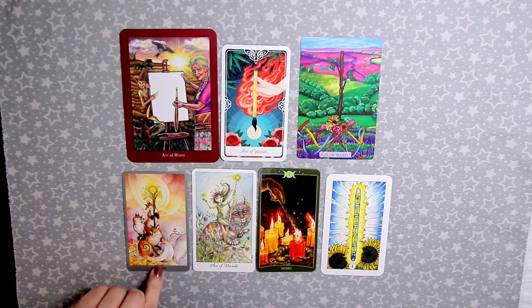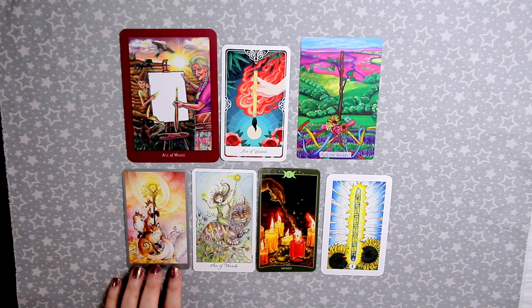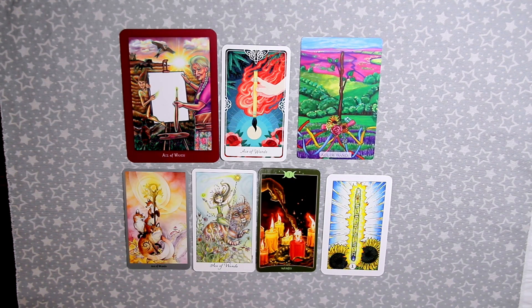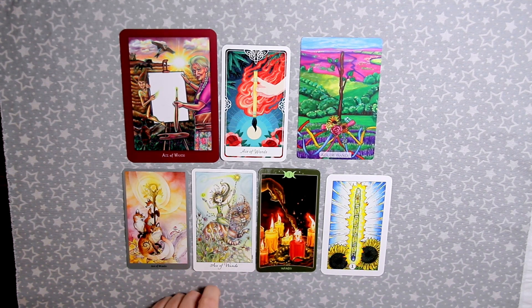The Ace of Wands in the Modern Love Tarot shows a maypole for Beltane, all decorated with a little heart. In the Shadowscapes there are three foxes and a wand. The Shadowscapes is a really beautiful deck — sometimes the watercolors are subtle next to bolder decks, but the illustrations are very beautiful. The Ace in the Joie de Vivre has a character, and I always like when they include a character.